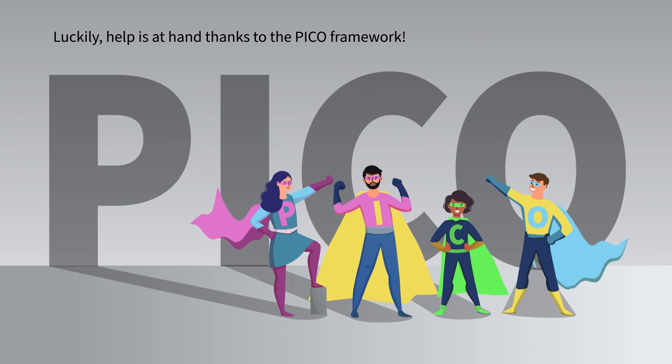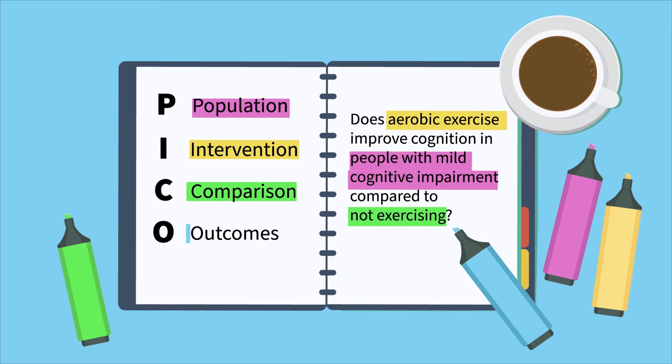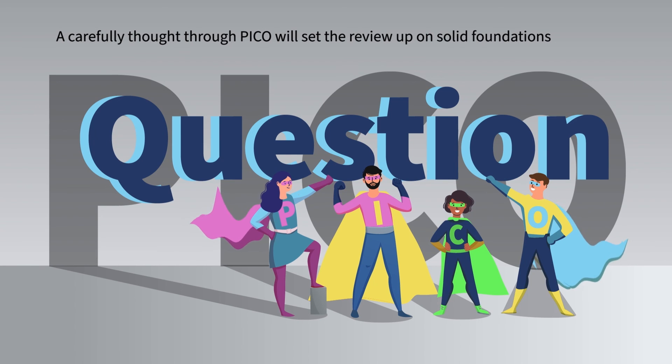Luckily, help is at hand thanks to the PICO framework. P stands for patient or population. I stands for intervention. C stands for comparison. And O stands for outcomes. A carefully thought through PICO will set the review up on solid foundations.